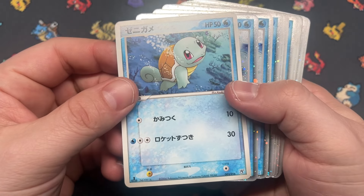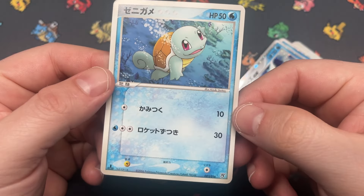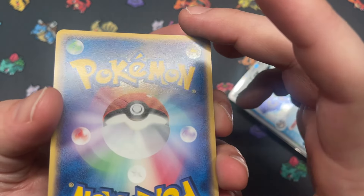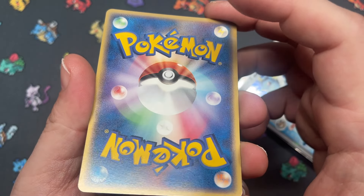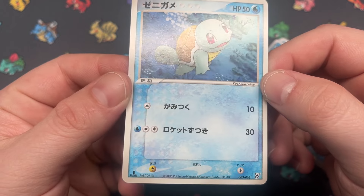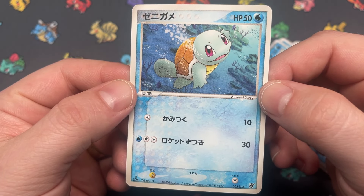We got Squirtle — again this is the Ocean's Kyogre deck, that's what that symbol is. Just one copy of Squirtle. There's a little indent there — indent, indent. Overall clean card in the front. Kind of what I was talking about earlier. It's a really good Squirtle by Saito.